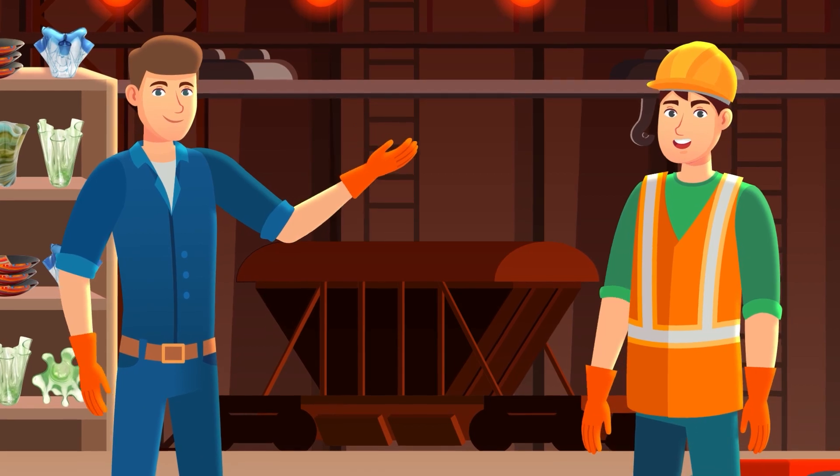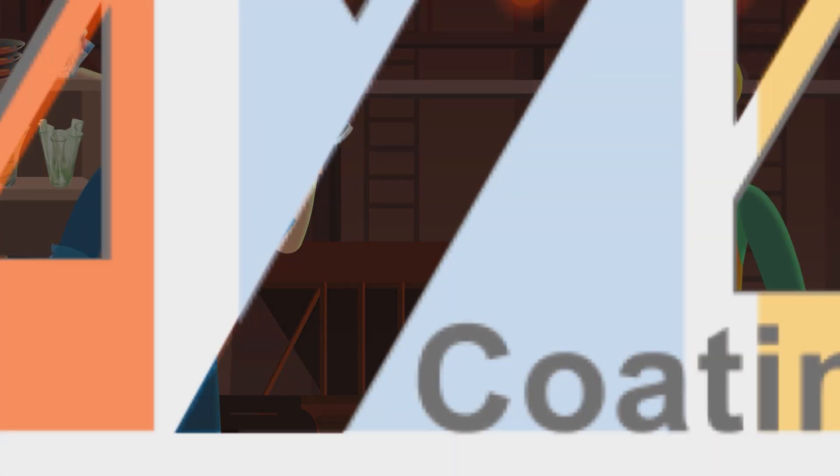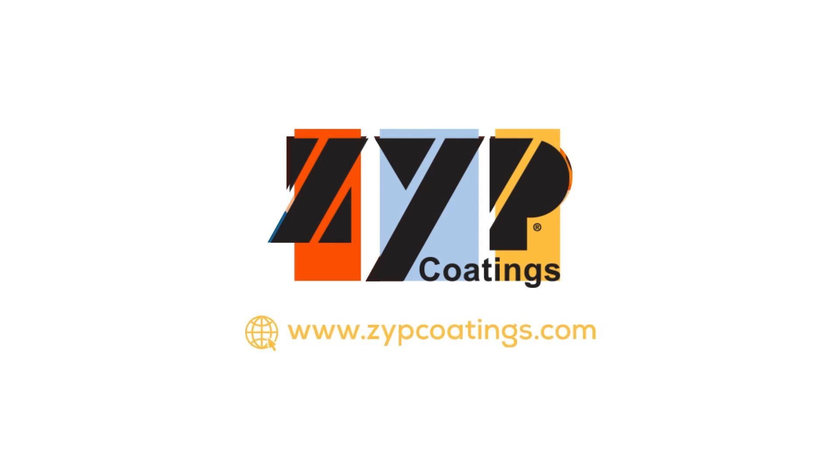Ready to unlock new possibilities in your artistry or enhance engineering processes? Visit ZYPCoatings.com to witness the transformative power of ZYP Coatings.